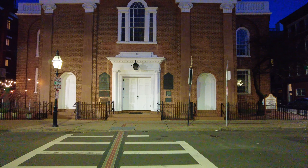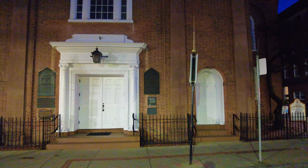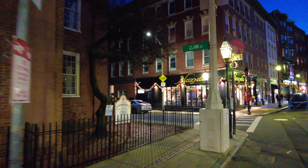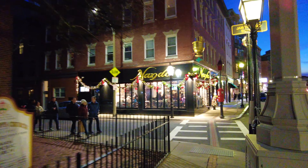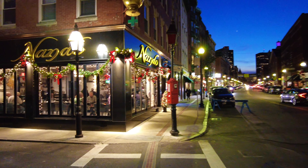We're just going to cross the street. I'm on Hanover Street right now in Boston. We're just going to walk up the sidewalk and look at the Christmas decorations. Here's Nando — looking really Christmasy. Looks great.